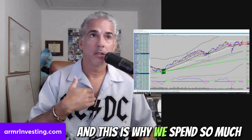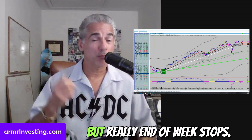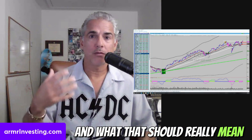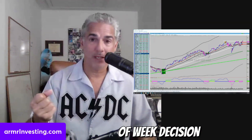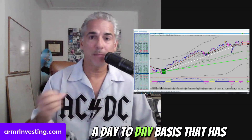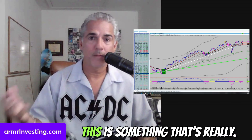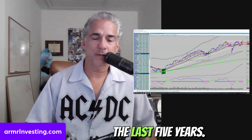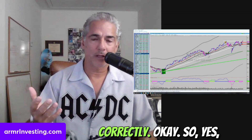This is why we spend so much time talking about using end-of-day — but really end-of-week — stops. What that should really mean in your thought process is end-of-week decision-making, because there's so much noise on a day-to-day basis that has nothing to do with the true direction of the market. This has really ramped up over the last five years, and you have to understand that if you're going to execute correctly.